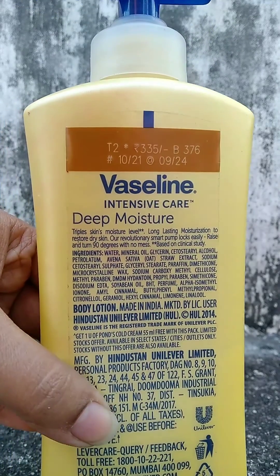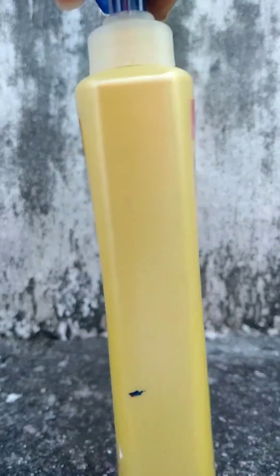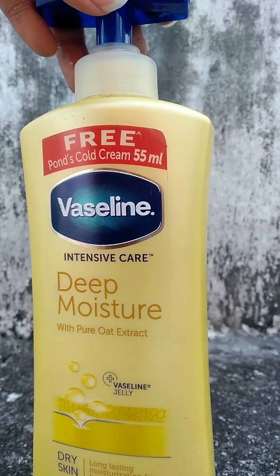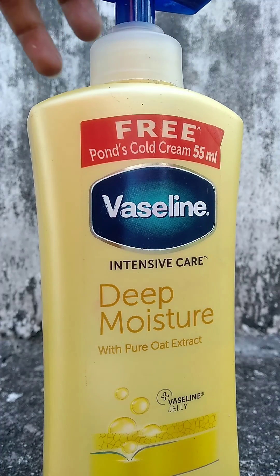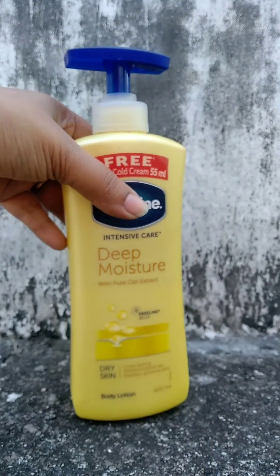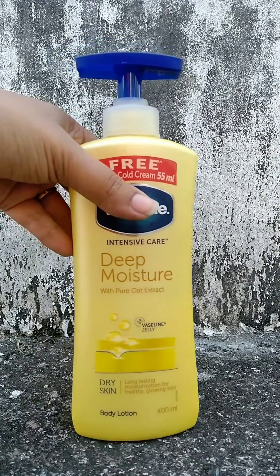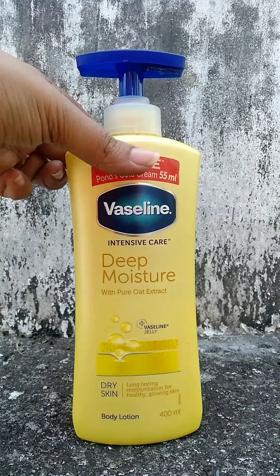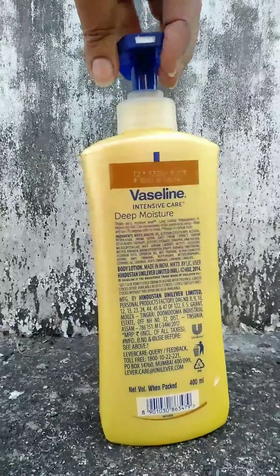Vaseline Body Lotion is a very popular brand. It is a deep moisturizing body lotion and India's number one body lotion brand. It contains glycerin which helps to moisturize skin from deep within, and Vaseline jelly which is known to lock in the moisture in your skin.